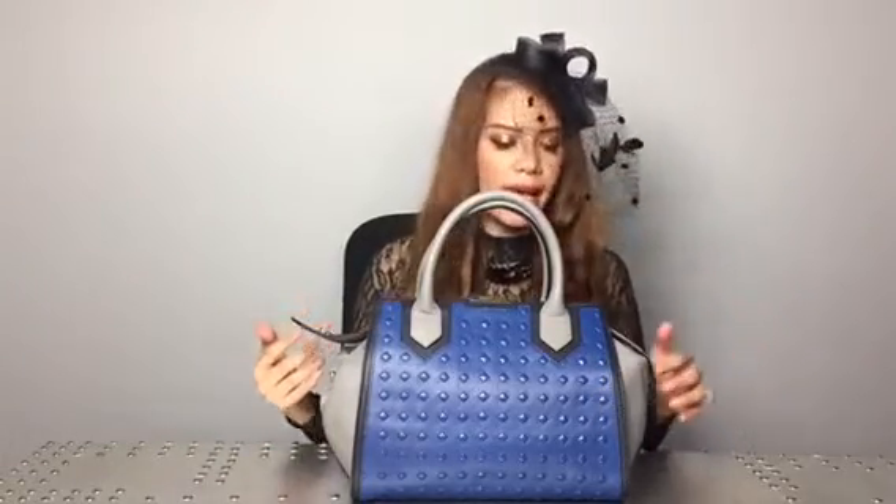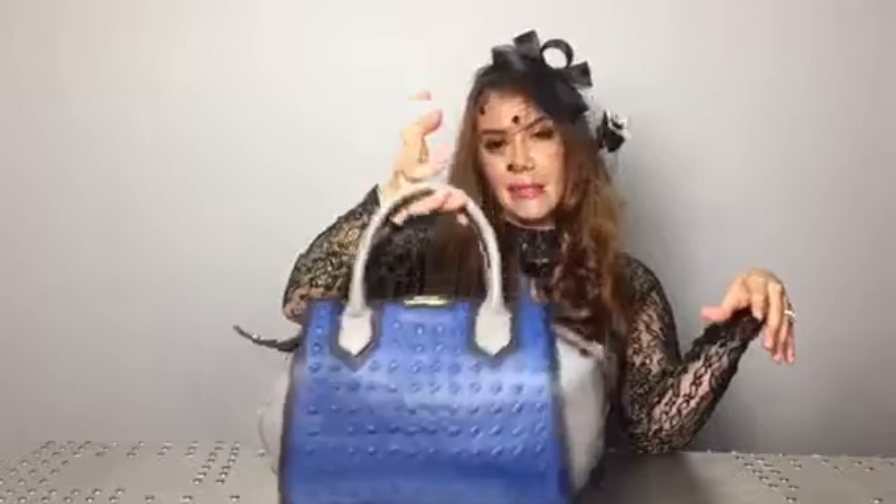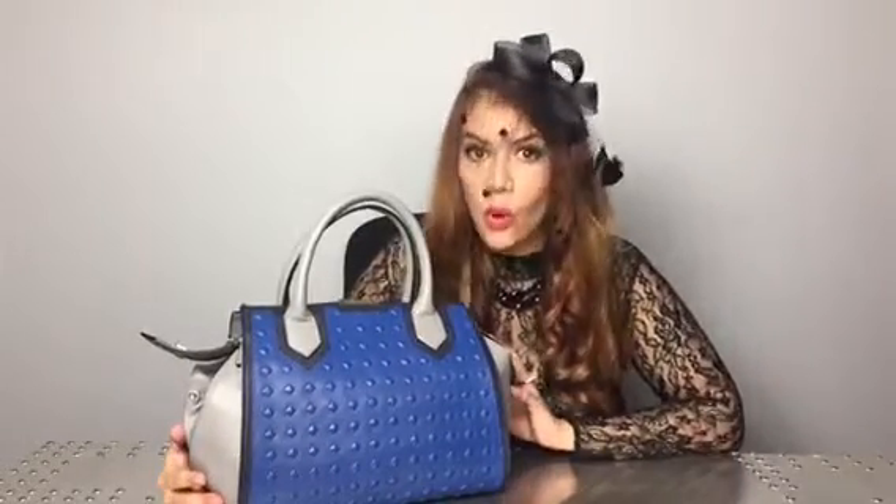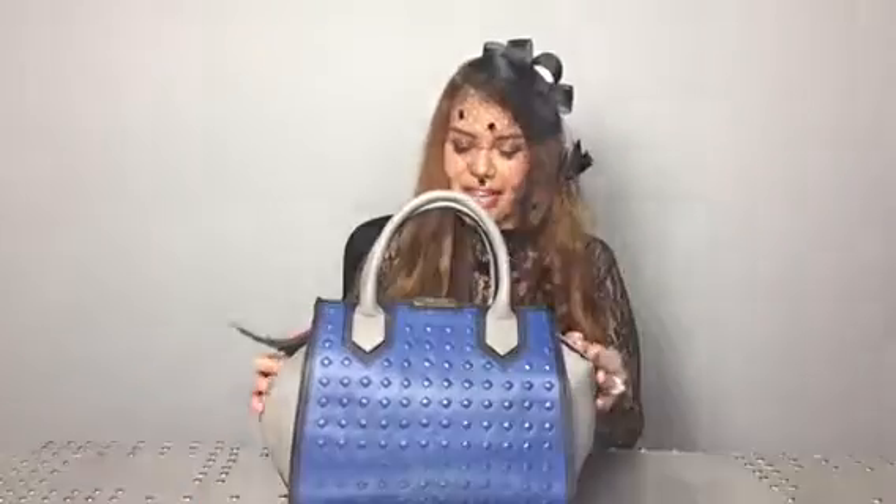The next bag is a Vince Camuto handbag. It's a very structured bag — not really my favorite style because I put so many things in a bag and this is a little too small for me. But the mixture of colors between the gray, the black, and the blue make it gorgeous, and it has a little stud detailing. It's leather, gorgeous, structured, and has been used maybe once or twice. So that's that bag.